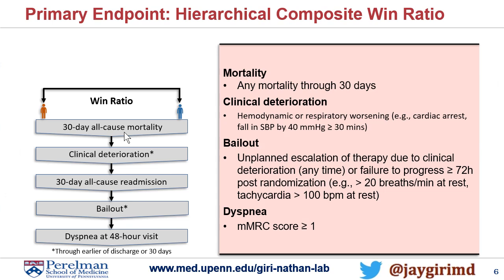The primary endpoint is what's called a hierarchical composite win ratio. The most important finding would be 30-day all-cause mortality. Then you walk your way down to clinical deterioration, which is pretty rigorously defined — but not with a new score, which is more of a continuous form. This is a more clinical determination: cardiac arrest, need for new pressors, need for mechanical circulatory support, et cetera. Then readmission, and importantly, bailout.